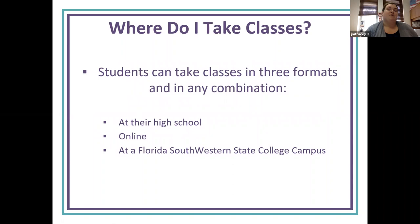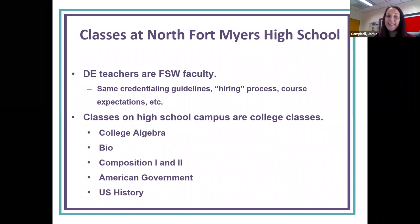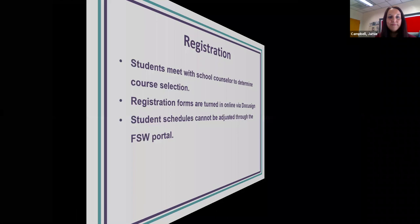So where do I take classes? Students can take classes in three different formats with any combination: here at North (your high school), online, or at FSW State College campuses. We're very fortunate at North — we have a good amount of DE concurrent classes. The DE teachers here are FSW faculty with the same credentials and course expectations as an FSW campus. Some of the classes offered here include College Algebra, Biology, Comp 1 and Comp 2, American Government, and U.S. History.